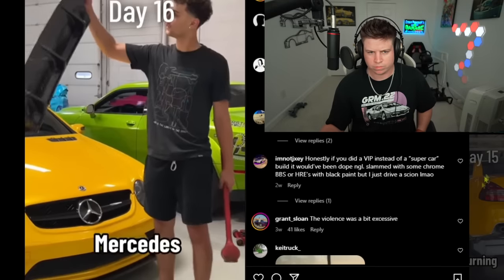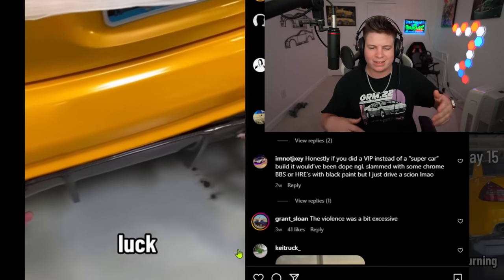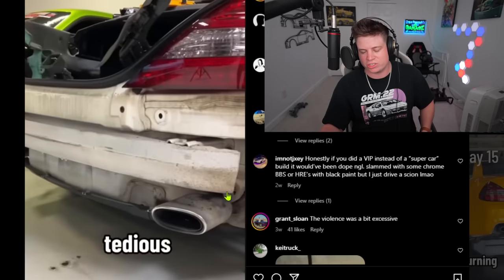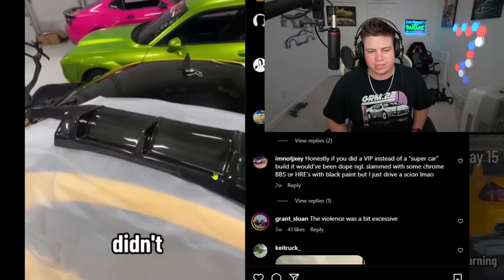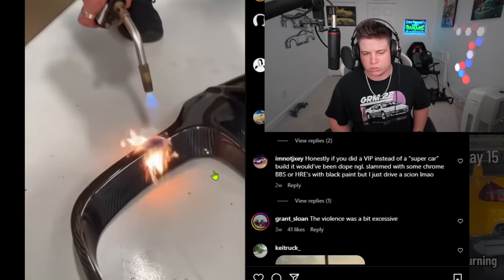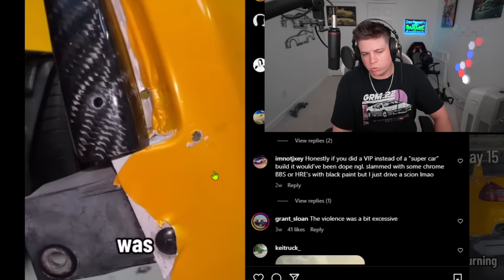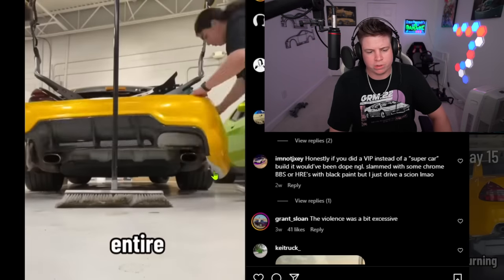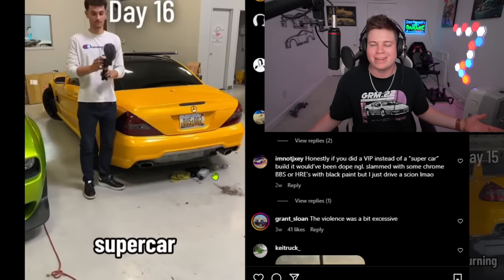Day sixteen: installing a carbon fiber rear diffuser. Finally something of quality — at least it's carbon. Even then it's just for looks; it's not really doing much aerodynamically. Then he breaks the first one and torches it because it didn't fit. He gets an actual one, drills it in, installs it with zip ties — because supercars use zip ties. With the carbon diffuser it does look better. I'll give him props. Still not a supercar, but better than not having one.